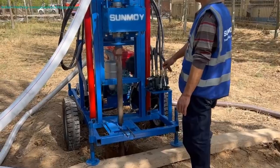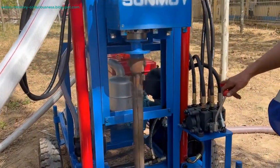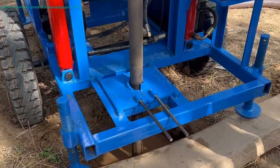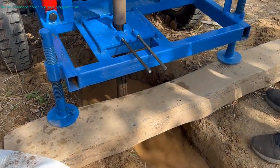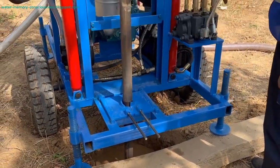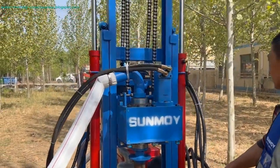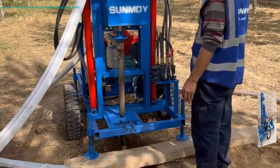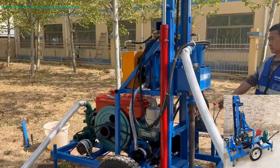Practical Applications. Agricultural Sector: In agriculture, reliable water sources are critical. The Deep Rock Hydra Drill enables farmers to drill their own wells, ensuring a consistent water supply for irrigation. This not only boosts crop yield but also enhances sustainability by reducing dependency on external water sources. Residential Use: for homeowners in rural or remote areas, having a private water well can be a game-changer. This drilling rig allows for the creation of personal wells, ensuring access to clean water for household use and gardening.